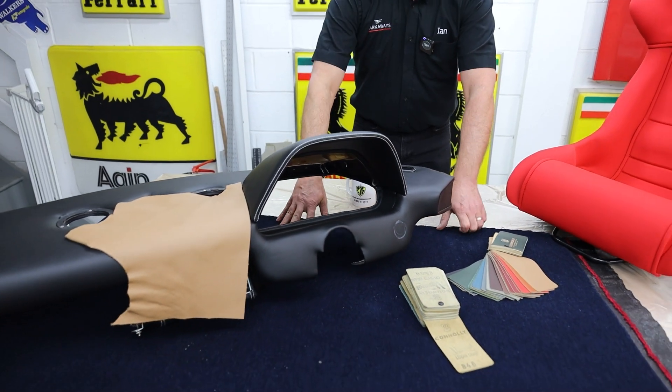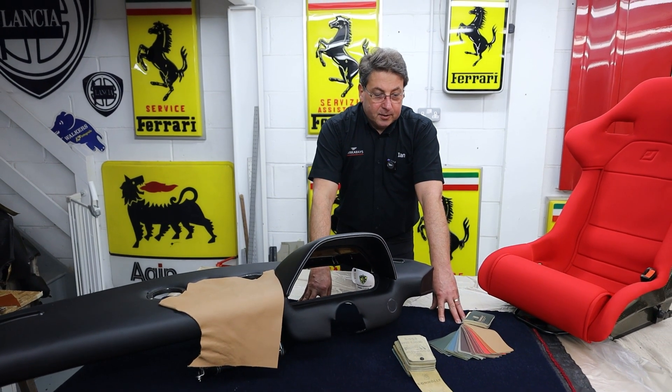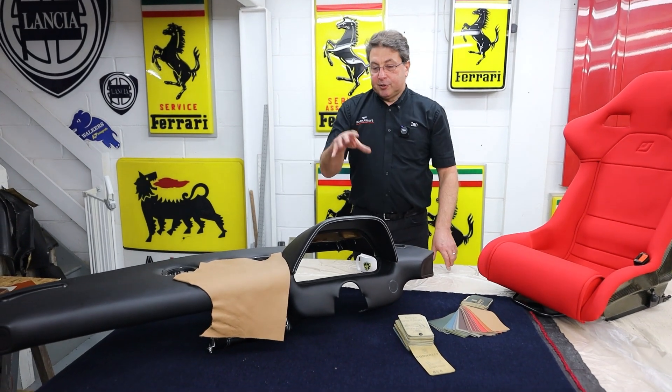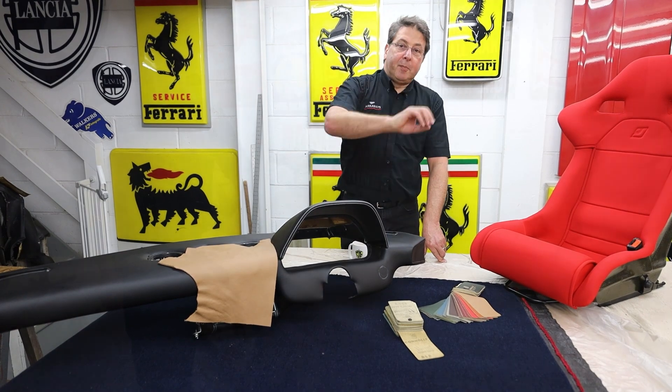Carpet-wise, we went around the houses on colours and settled on a navy blue carpet. So those were the three colours we're introducing into the car: black dashboard, tan leather, and blue carpet.